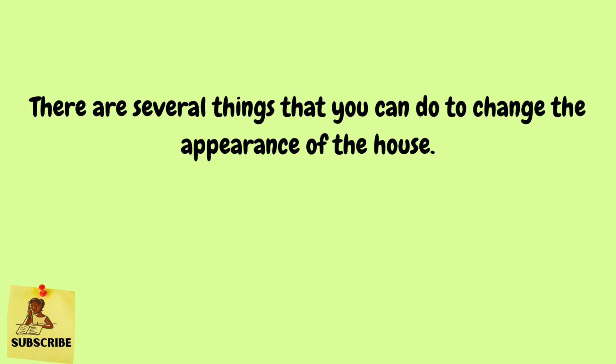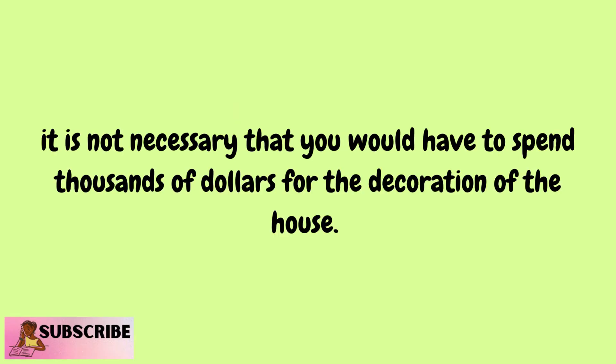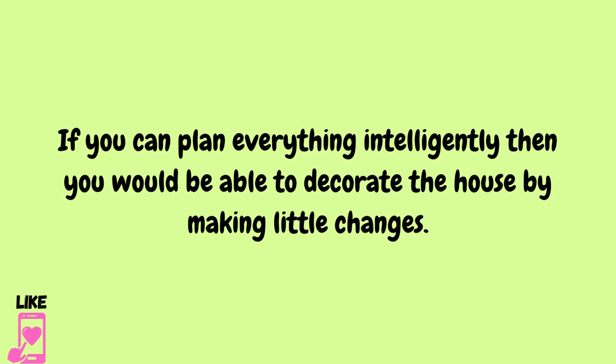It is not necessary that you would have to spend thousands of dollars for the decoration of the house. If you can plan everything intelligently, then you would be able to decorate the house by making little changes.